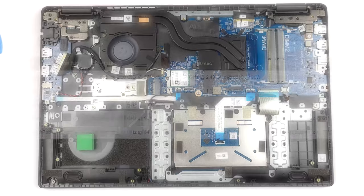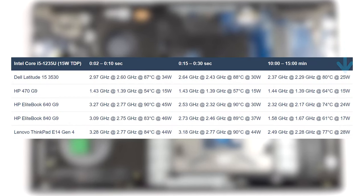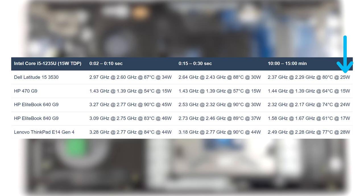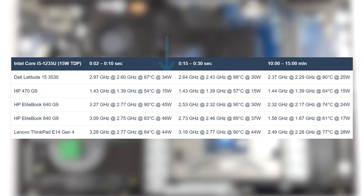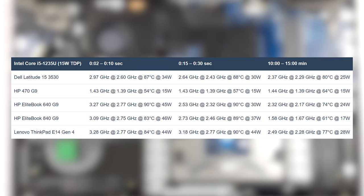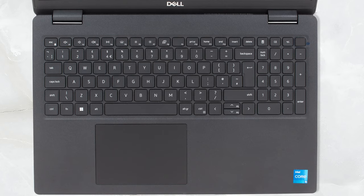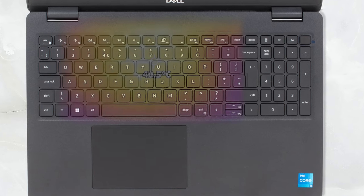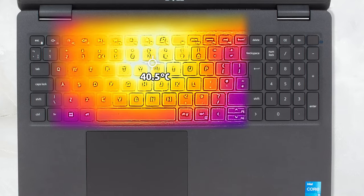With this setup, the CPU can push its wattage a bit higher, maintaining a consistent 25 watts power target in the later stages, while spiking as high as 34 watts for short bursts, which will be most noticeable in daily tasks. In terms of comfort, the laptop is very quiet, while the plastic chassis isolates the heat pretty well, with an outside temperature of only 41 degrees Celsius.